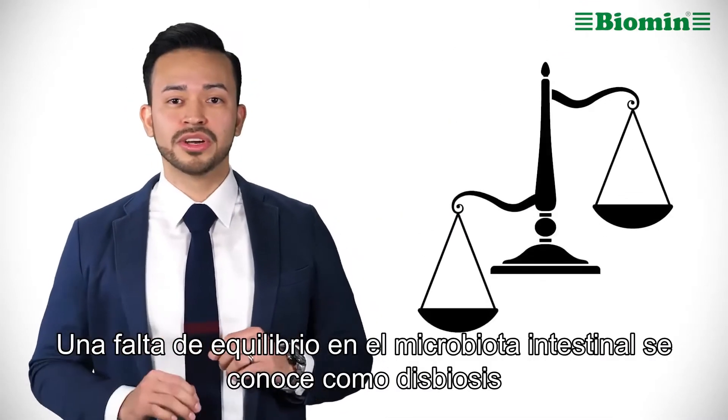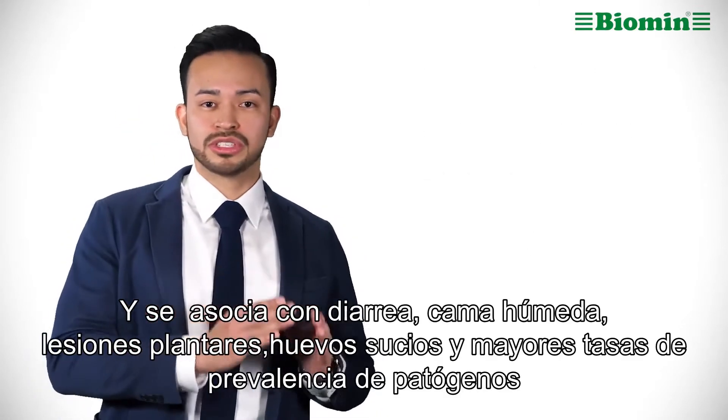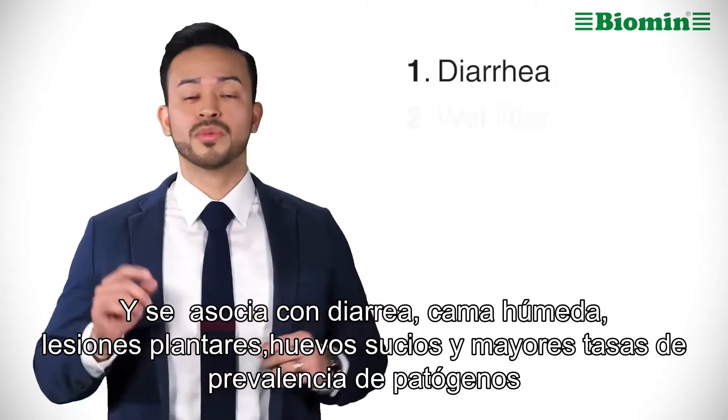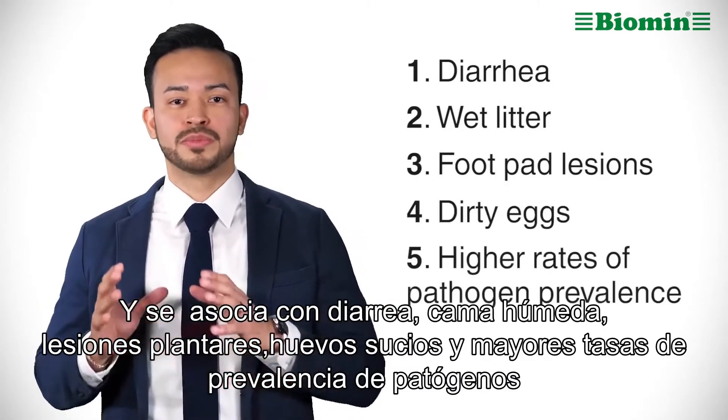A lack of balance in gut microbiota is known as dysbiosis. It's also associated with diarrhea, wet litter, foot pad lesions, dirty eggs, and higher rates of pathogen prevalence.